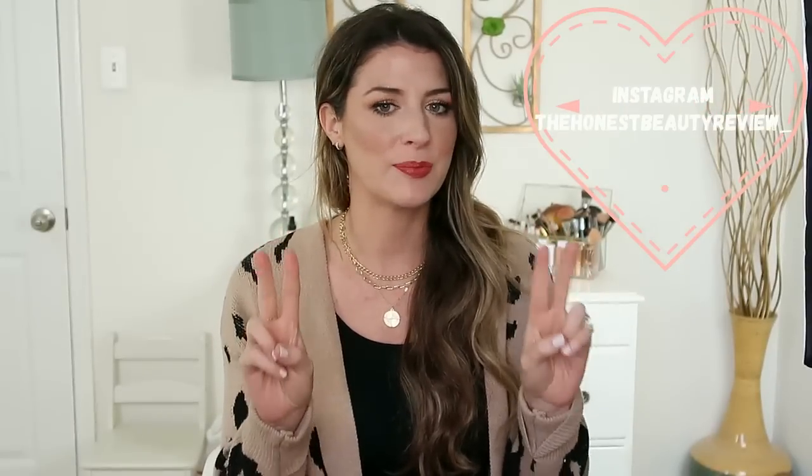Hey you guys, welcome back. Today's video is going to be a favorites video — favorites and fails actually. I have two big fails this month, two big disappointments. One brand's kind of always hit or miss for me, but the other product is from one of my most favorite brands. So that was a big bummer.